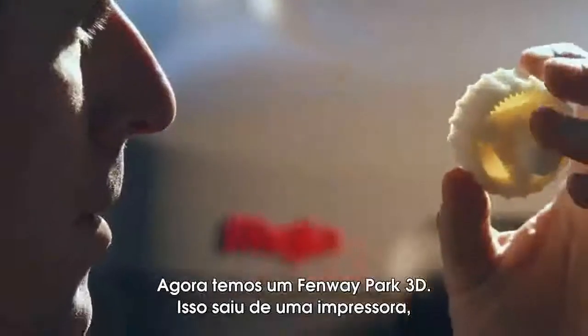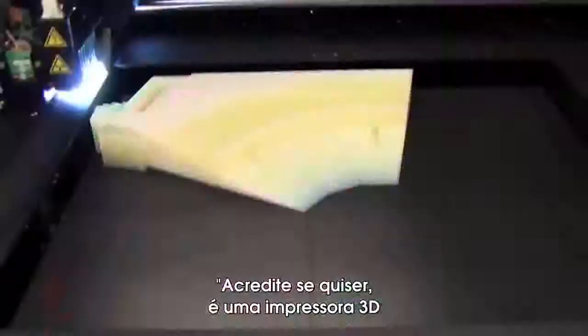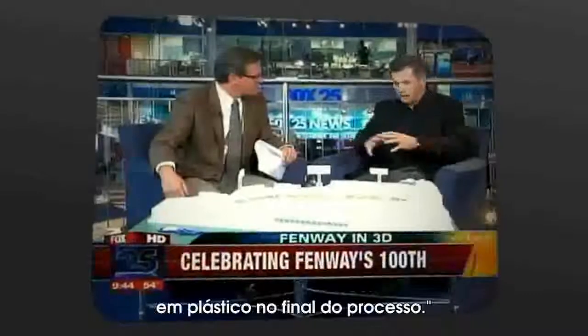Now we've got a 3D Fenway Park. This came off a printer? Is that what you're telling me? Believe it or not, it's a 3D printer that jets on resin that turns into a plastic when it's done.